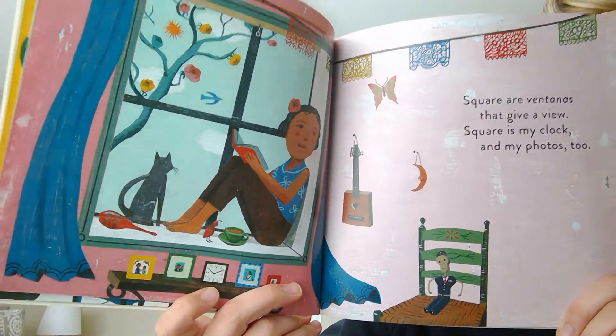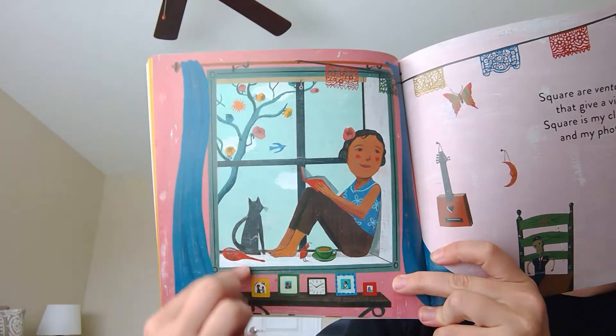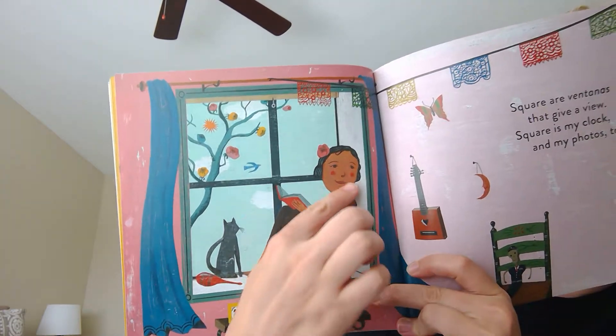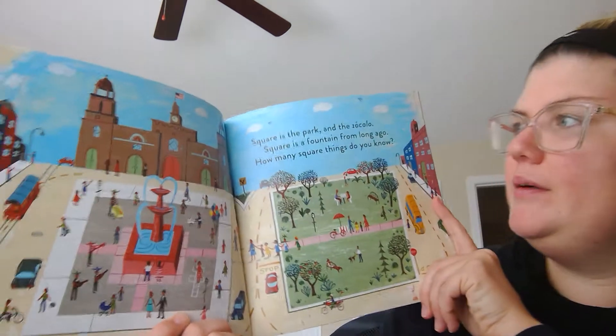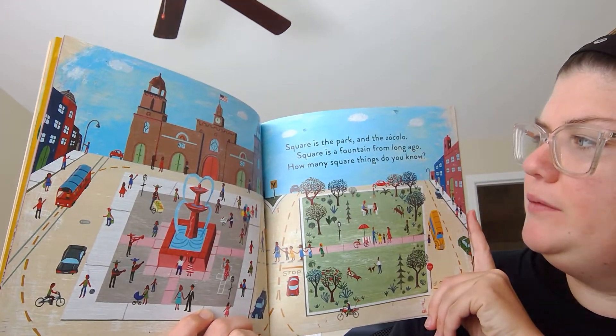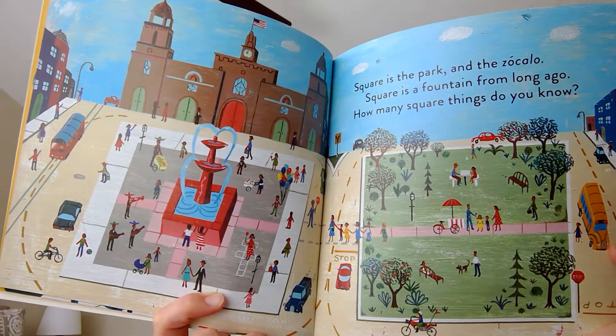You see the clocks down by my fingers? In the window, ventanas is a square. And the square is inside the window — see the little square? Square is the park and the zocalo. Square is a fountain from long ago. How many squares do you know?